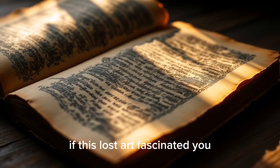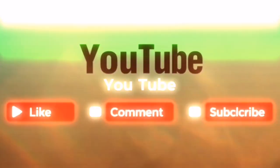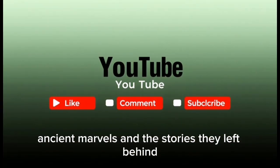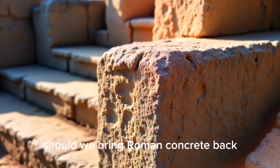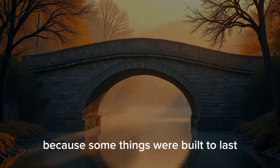If this lost art fascinated you, imagine what else history is still hiding. Hit subscribe for more forgotten secrets, ancient marvels, and the stories they left behind. And tell us in the comments: should we bring Roman concrete back? Because some things were built to last.